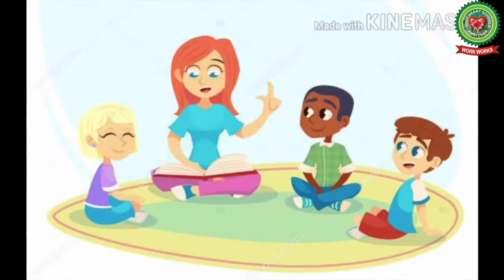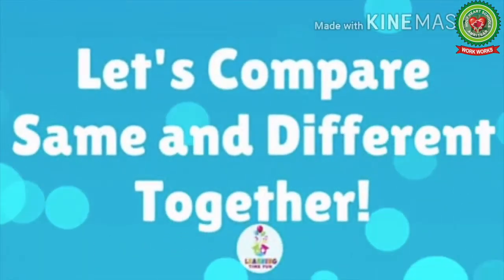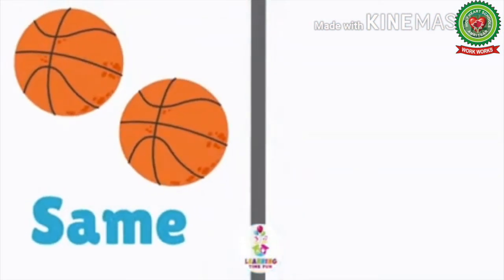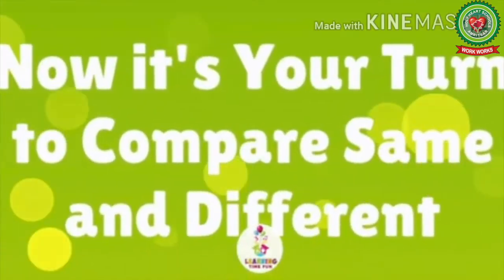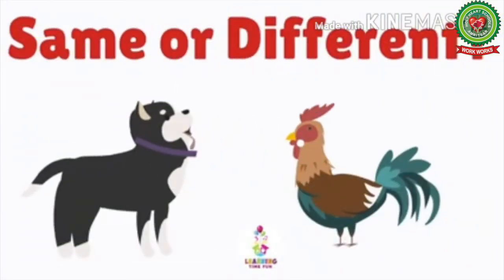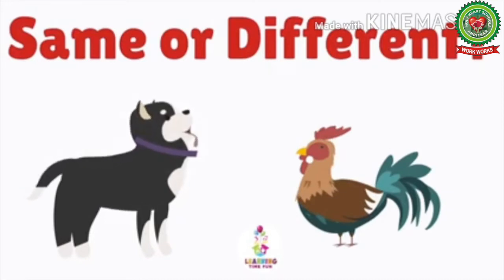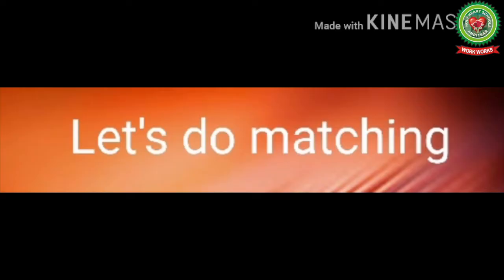Today we will do matching of same things, but before that I will tell you what is same and different. Here these two balls are same; here the balls are different. The cows are same, and this one is different. Now it's your turn to compare same and different. These two animals — are they same or different? If you are saying different, then you are correct. Now tell me, are these two balls same or different? Yes, these two balls are same.